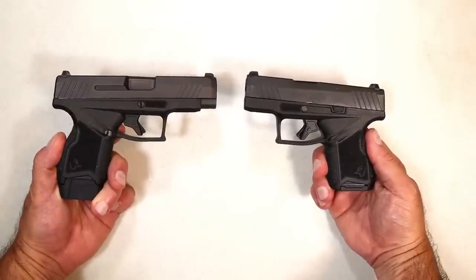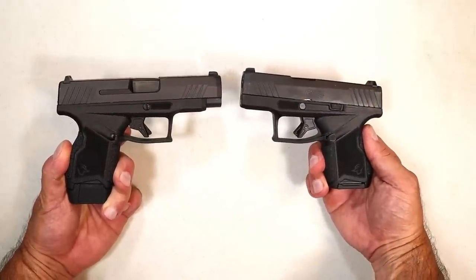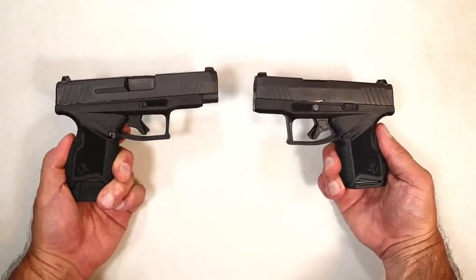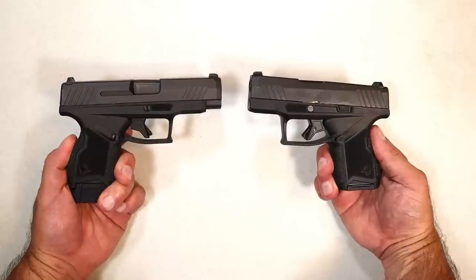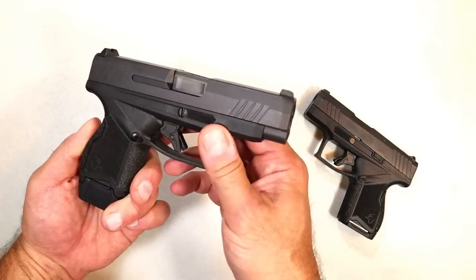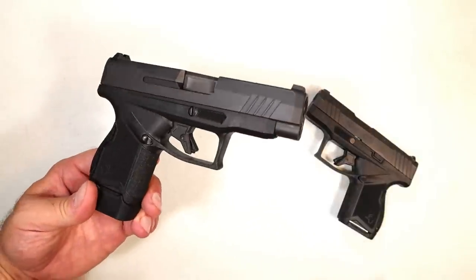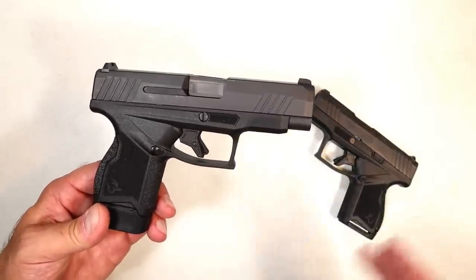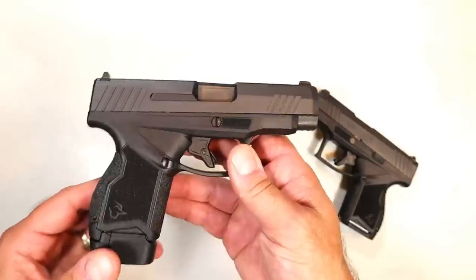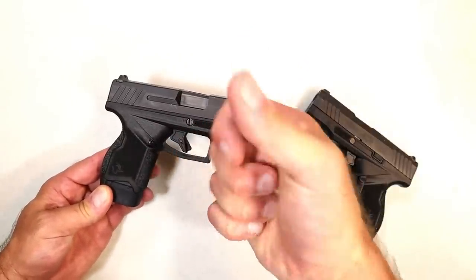So there it is — a new handgun Taurus is putting out today. MSRP $429 for the GX4 XL. The original GX4 has an MSRP of $392, so it's not a great difference. The Toro model is $30 more. They are meeting the needs of their fan base. People are really believing in Taurus — the G3 line and now the GX4 line are getting it done at the range. I put several rounds through this with no problems whatsoever. If you like videos like this, please subscribe and share. Thanks for watching, and you guys be safe.